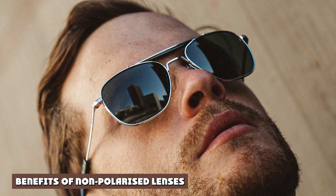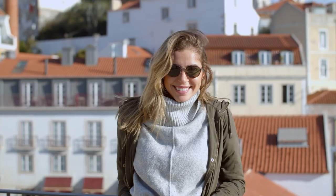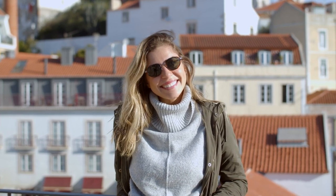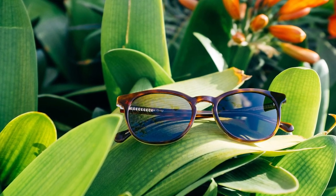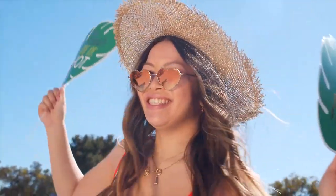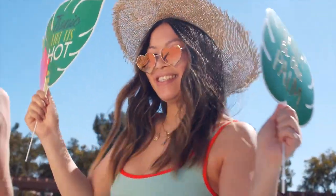Non-polarized sunglasses are optimal for certain activities such as downhill skiing, operating heavy machinery, and flying. If one were to wear polarized sunglasses during these activities, they would have difficulty seeing certain screens or important changes in color, both of which could compromise safety. Additionally, non-polarized lenses are typically cheaper than their polarized counterparts and come in various colors, finishes, and uses, making them a solid option for everyday use and easy to find.